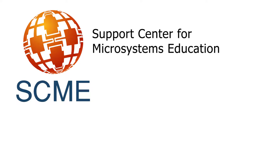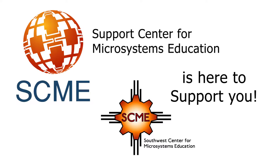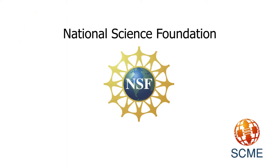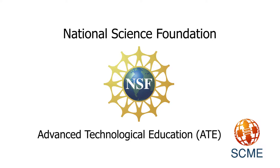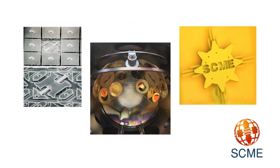The Support Center for Microsystems Education, formerly known as the Southwest Center for Microsystems Education, is here to support you. SCME is funded by the National Science Foundation as part of the Advanced Technological Education Program. NSF-ATE promotes and supports the education of technicians for the high technology fields that drive our nation's economy.